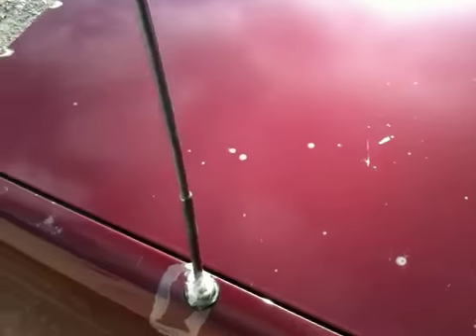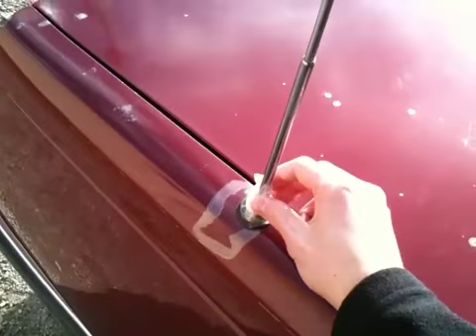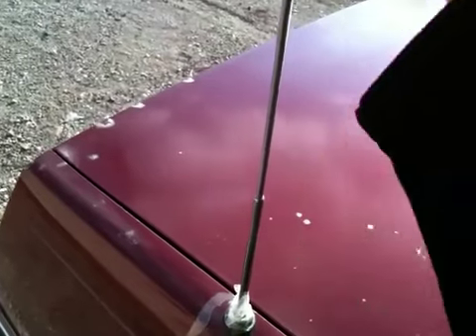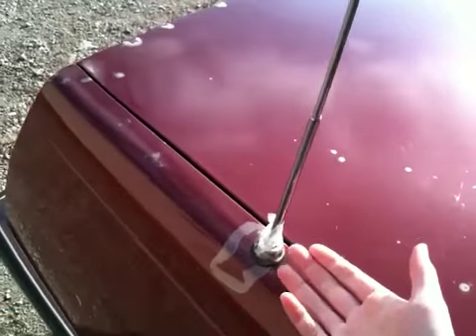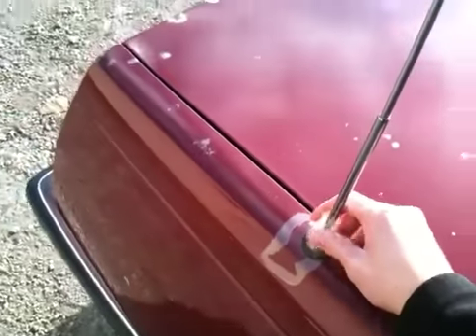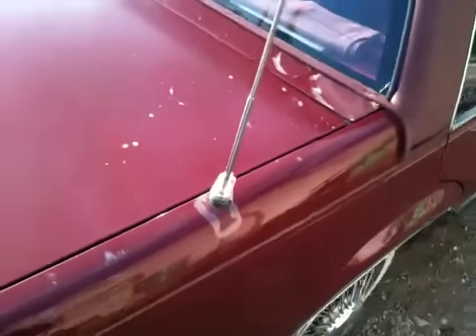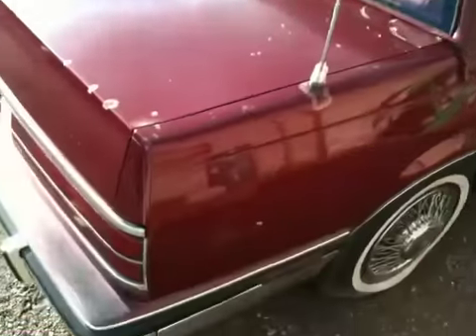A few more minor problems here, not as major as the hood. The power antenna works but it kind of broke here and I had to tape it. Inside the power antenna there's a little plastic piece that pulls it up and down — that's still attached but the metal part broke. I'm pretty sure I can fix that, maybe welding or something. But that's what it looks like when it's extended.